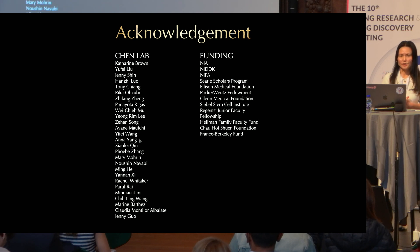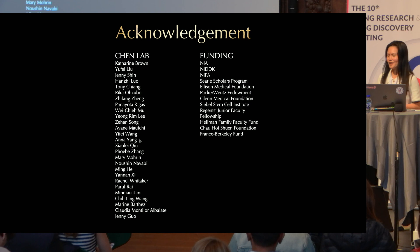I'd just like to thank the students who did all the work, and of course I presented many studies from other labs, as well as our funding sources. Thank you.